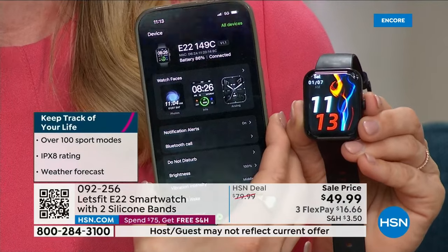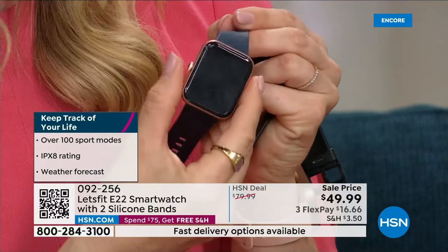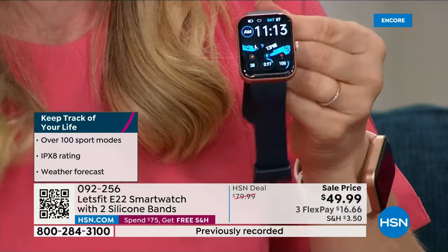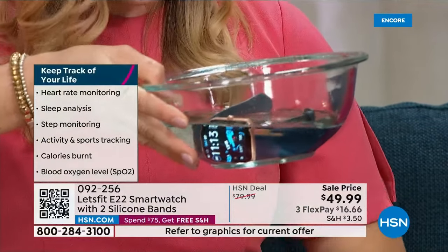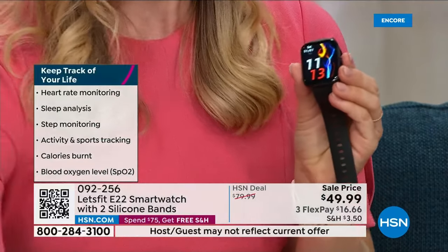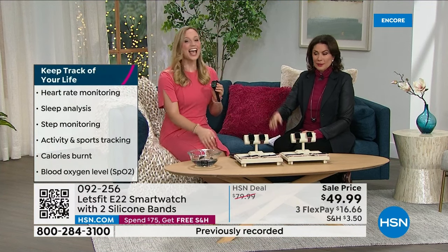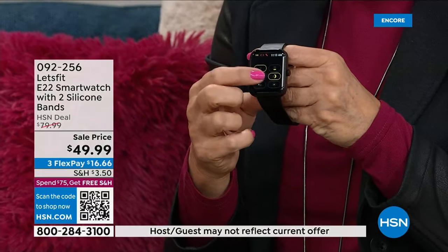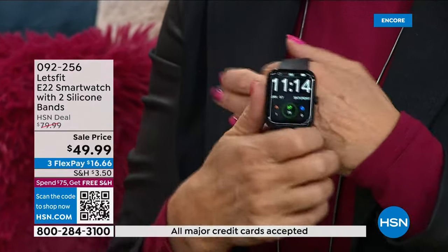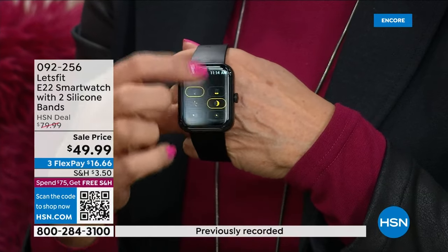I love matching the color band to my outfit, and everyone gets three bands that are so easy to switch out. This watch is also waterproof — wear it in the shower, swim with it. It's meant to live life with you. One huge benefit for me is battery life. It has an industry-leading charge time: charge it for two and a half hours every eight days. Just pop it on the charger once a week and you're good to go.